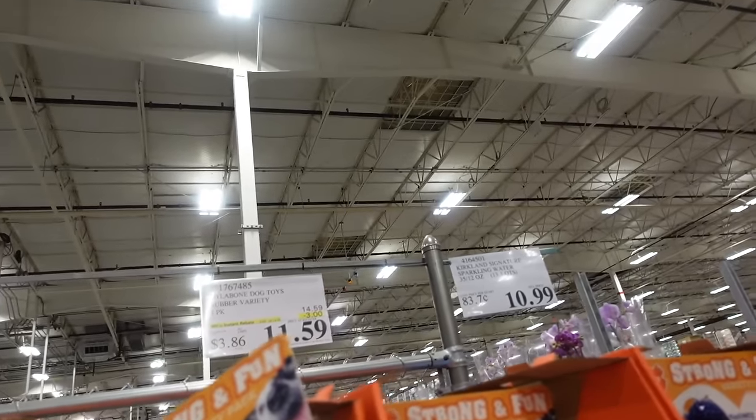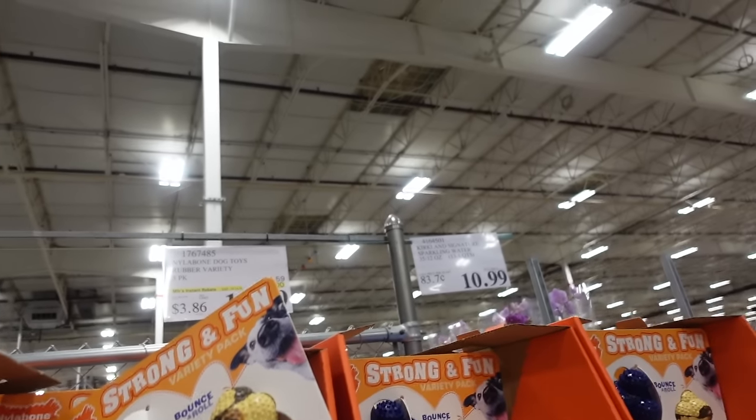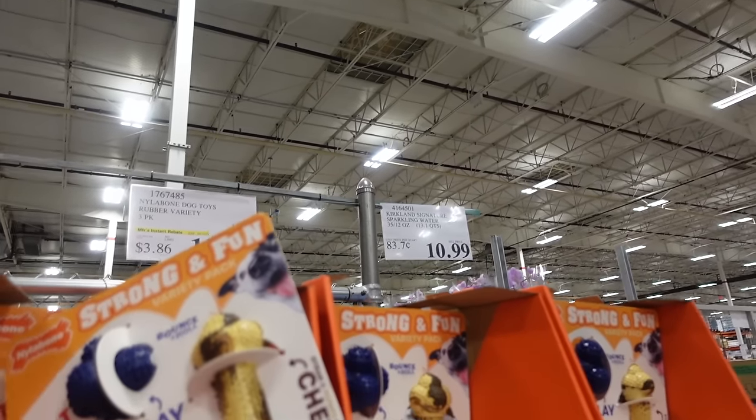New for pets — Nylabone three-pack on sale until the 14th, down to $11.59, regularly $14.59. Includes one regular size, one big bone, a little bowl, and one that holds peanut butter.